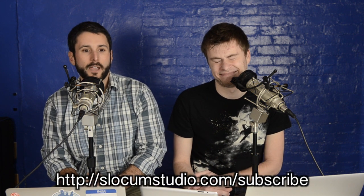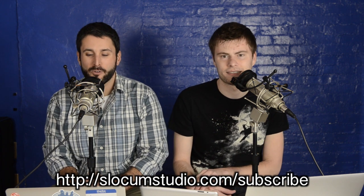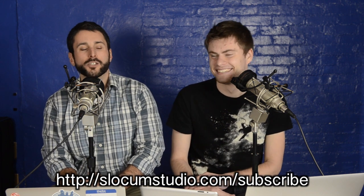Hit subscribe — we want to hit 5 billion subscribers. Go to slocumstudio.com, slocumstudio.com/blog and /subscribe to jump on the mailing list. Thanks, everybody.